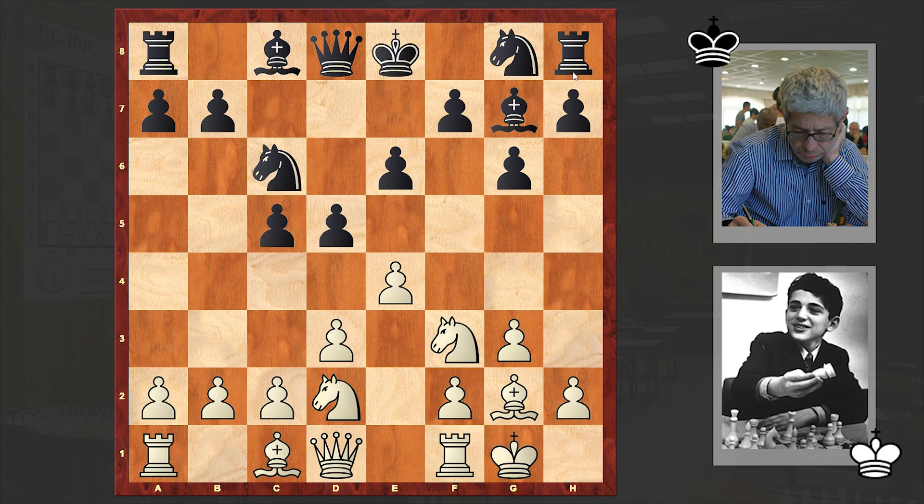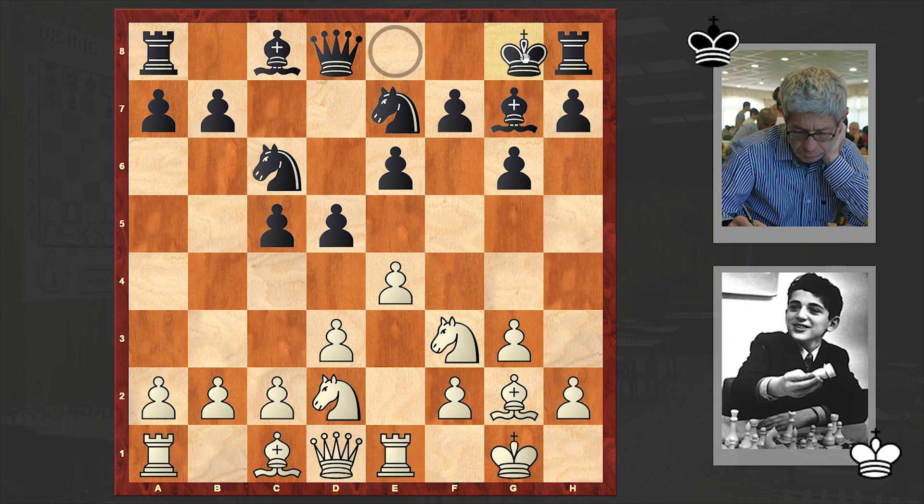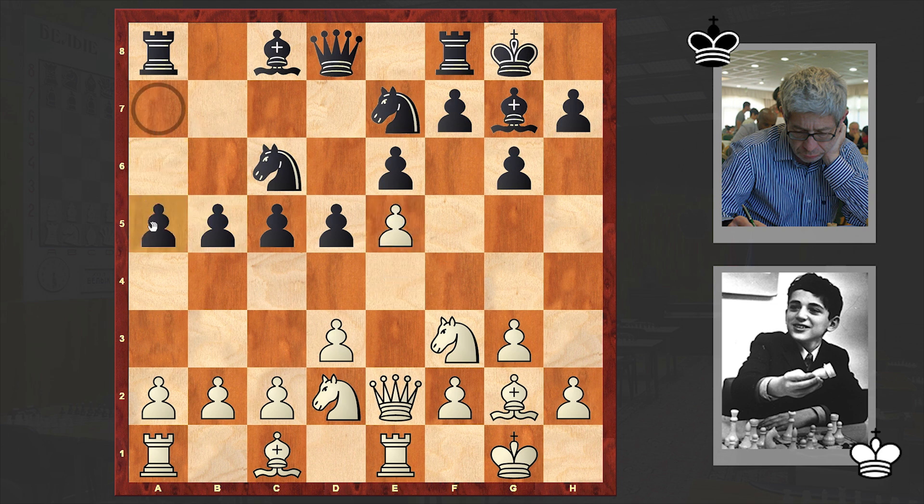It doesn't matter how Black plays — you just have to know where to put your pieces and blindly pre-move. R1 Black castled kingside, Qe2, b5, and e5 — White is getting a powerful wedge in the center of the board.